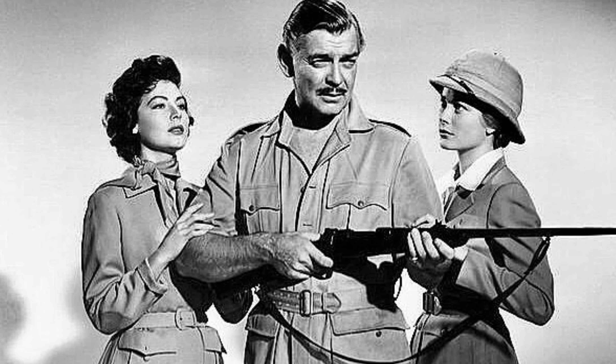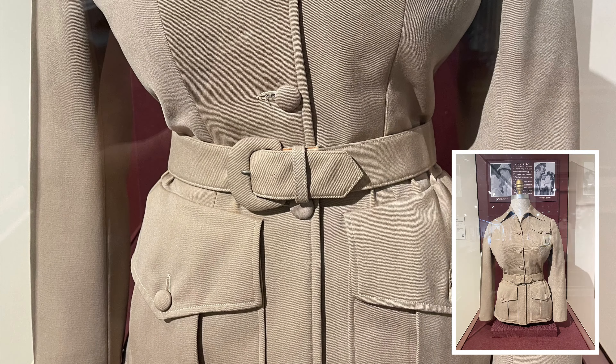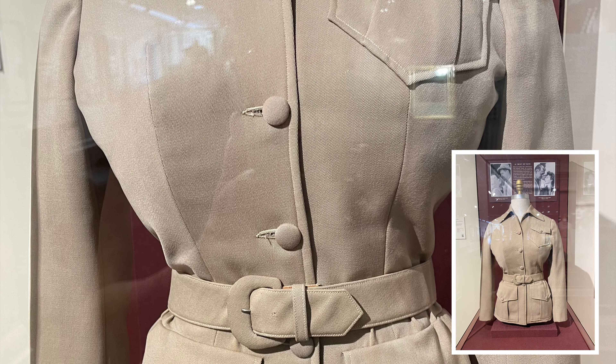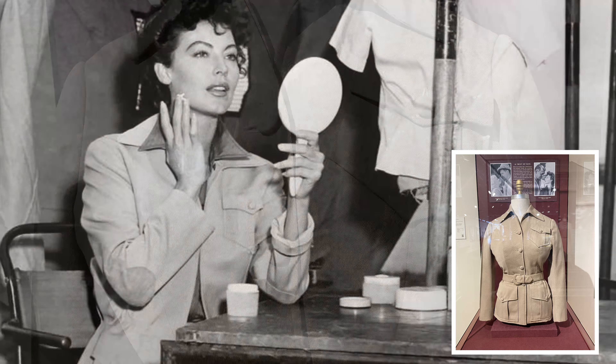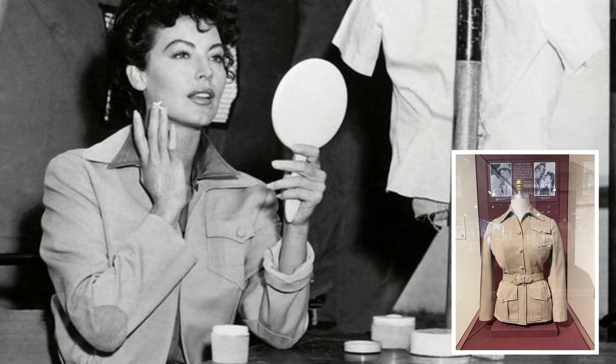I'm a big fan of the film Mogambo, which she made with Clark Gable and Grace Kelly, and so this safari top was fun to see — although they made her look quite busty on the model here; she really wasn't that busty in real life.